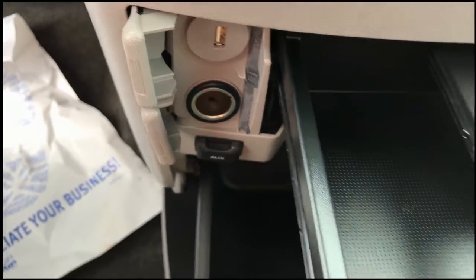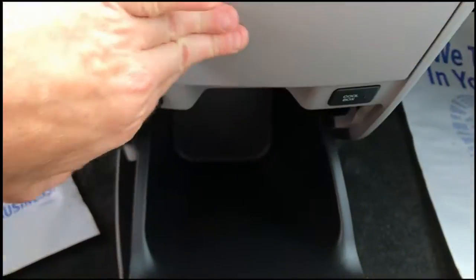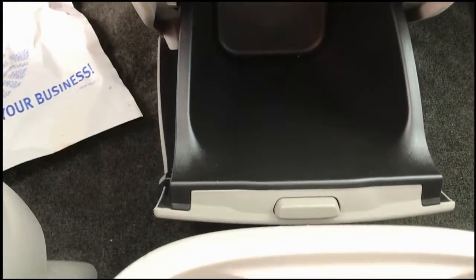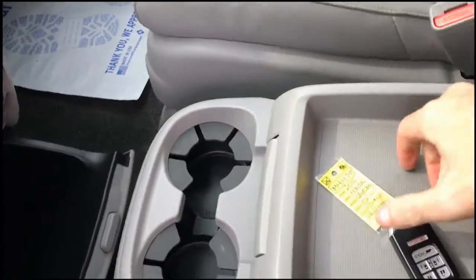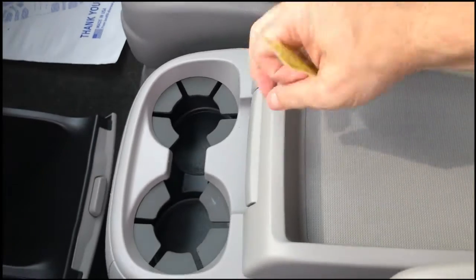You've got plenty of power ports, cup holders, a storage compartment down below, and a large storage box in the center. We do have keyless entry.